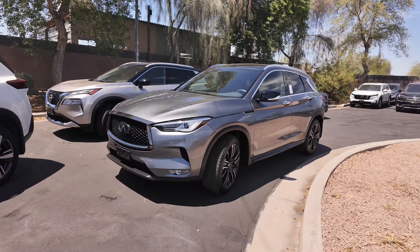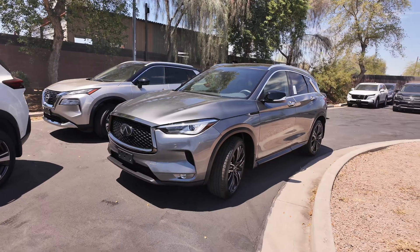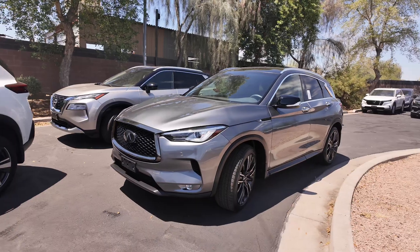Hey guys, right over here we have the 2021 Infiniti QX50 Luxe coming at a price point of $26,277, as well as that an odometer reading of 23,790 miles.